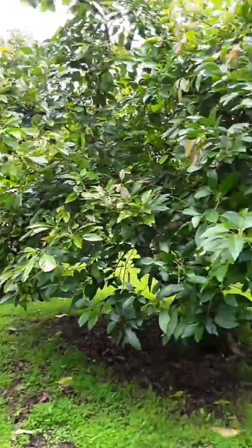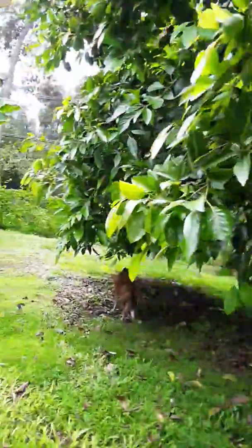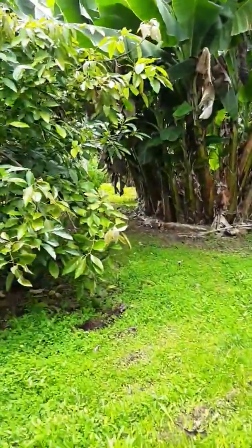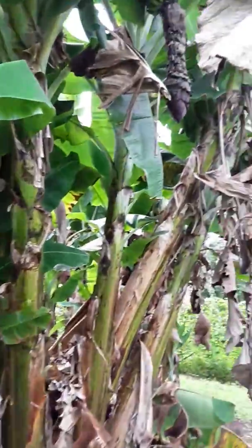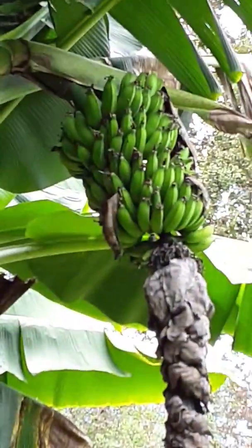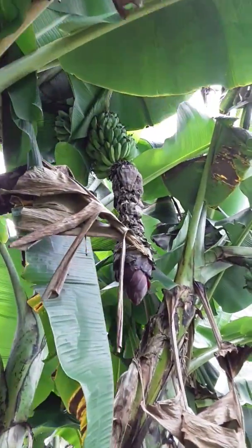Here's more of the orchards. We have 28 charwells and about five Yamagata avocado trees and lots and lots of bunches of bananas. See the bananas? They're everywhere.